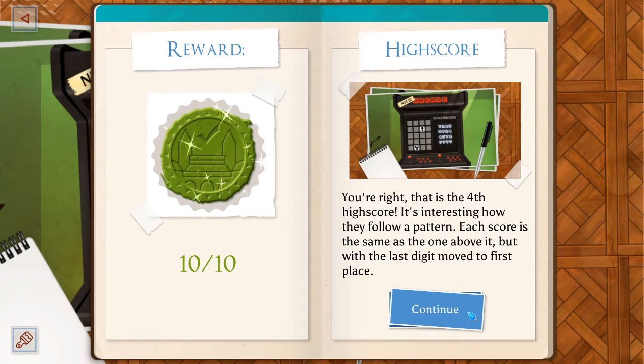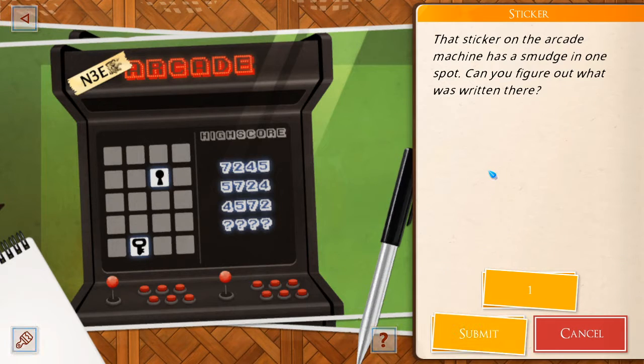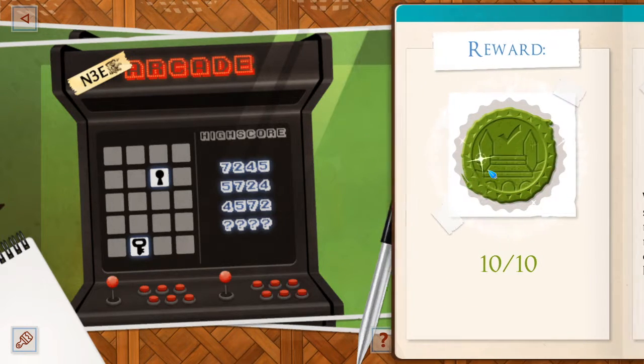Sticker on the arcade machine has a smudge in one spot. Can you figure out what was written here? You start from the key and go to the keyhole — it's N3E1. North 3E1. Very good. Holy crap. Excellent.